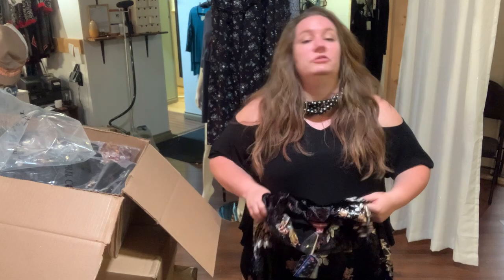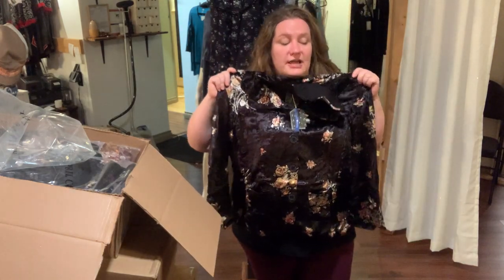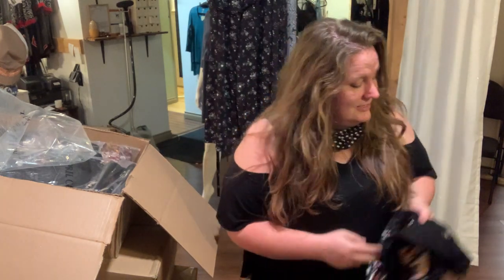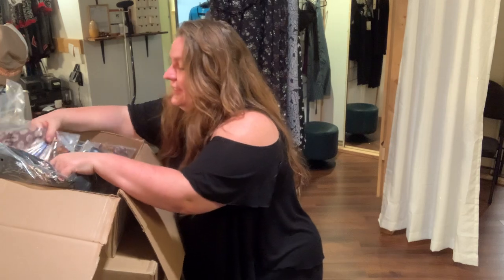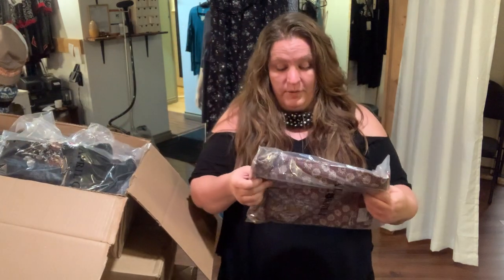We are definitely going to be posting pictures of this hung up. For those of you who like to see it that way, these are just for you to see them at the same time that I see them. Because later we're going to post pictures. But right now, this is just the fun of getting to open the boxes.